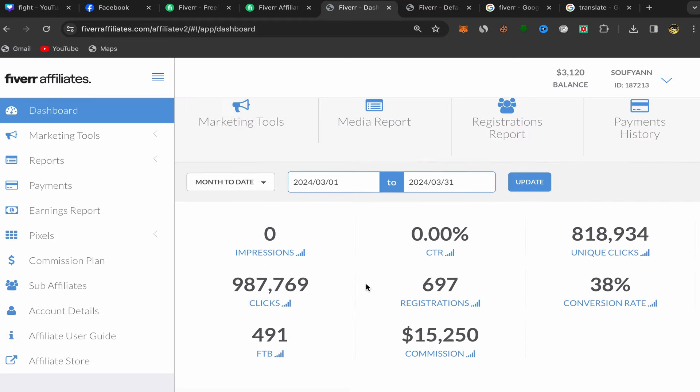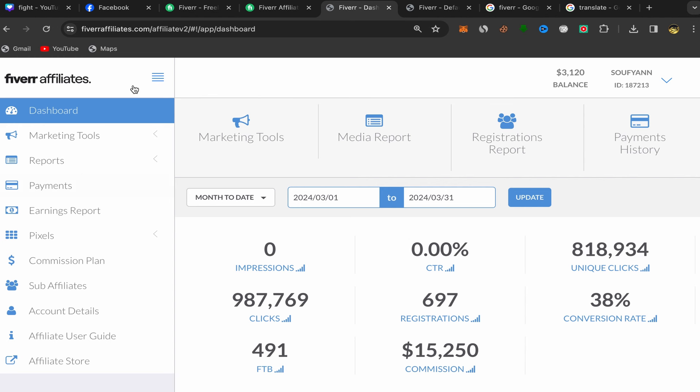After you finish, this will be your Fiverr affiliate home page. It only takes a few minutes to set up. Now you need to choose a good service to promote on Facebook to earn commission. I'll share one of my profitable services and show you how to find people interested in buying from your affiliate links.